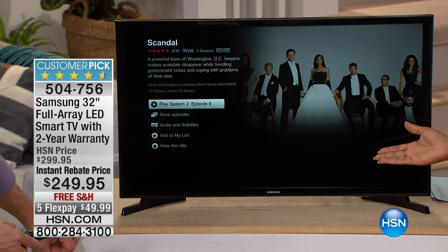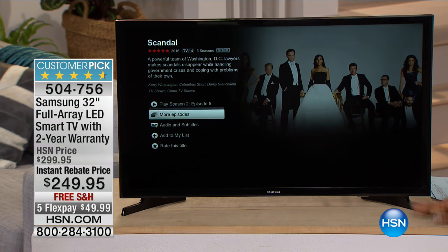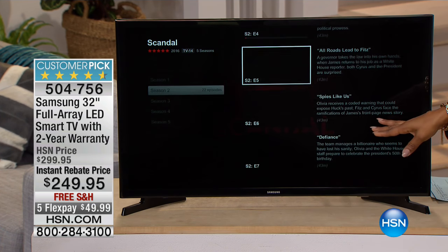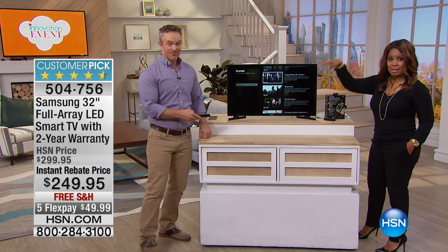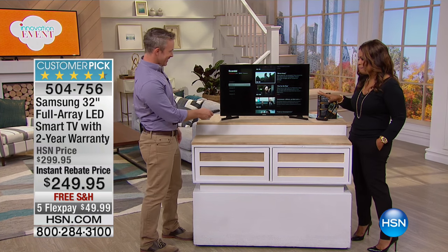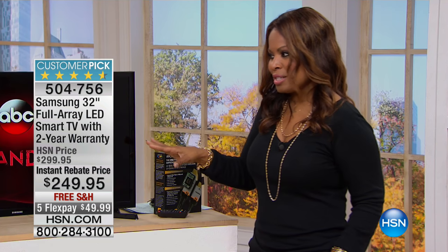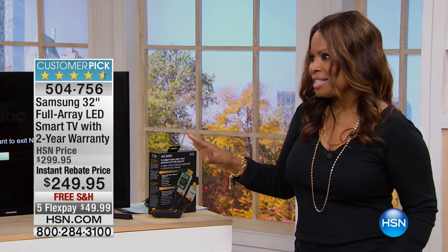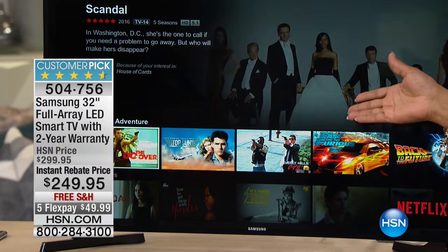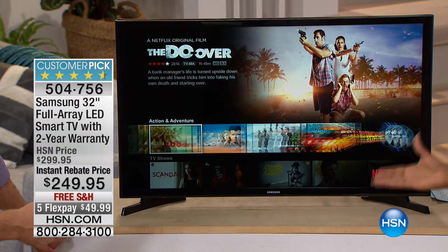Watch the shows that you want to watch when you want to watch them. We're both big Scandal fans — it's going to come a little bit later in the season, apparently because the star is expecting. But maybe you want to then watch television and get your fix. Do whatever you want.